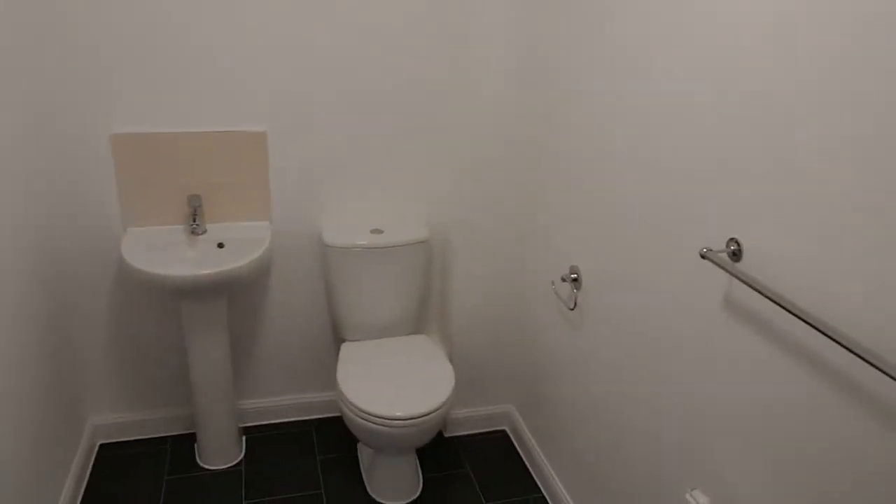And then we've got the downstairs toilet. Exciting stuff — everybody wants to see the toilet.